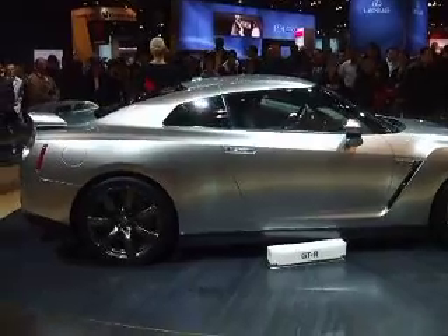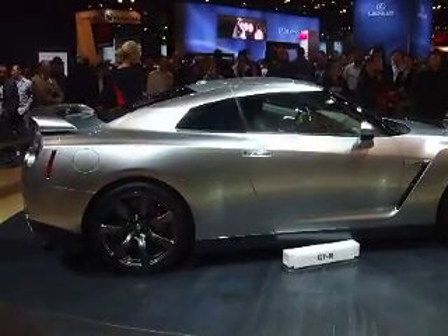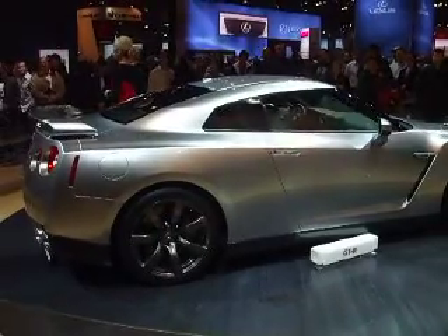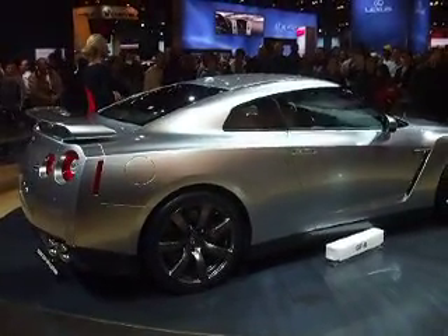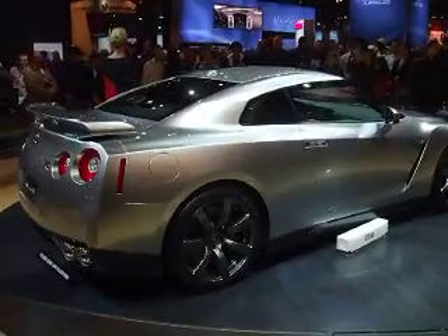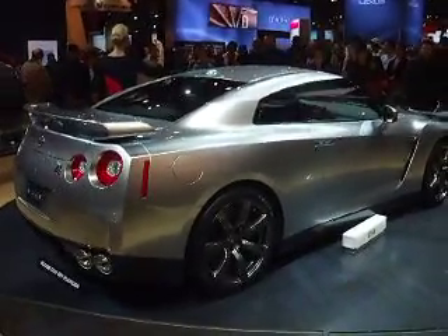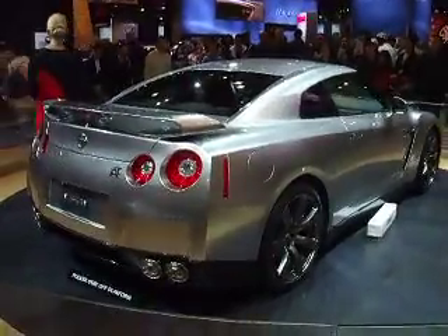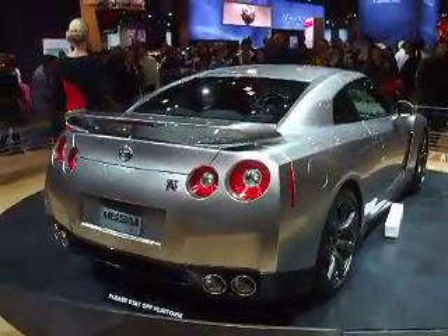If you'd like any information, we can definitely get that to you. There are full-line brochures at the desk you can take home today. Also jump on our website, NissanUSA.com, click on future vehicles and you can pull up the GT-R — there's absolutely amazing information there. Thanks so much for stopping by, and I hope you enjoy the rest of your night here at the New York International Auto Show.